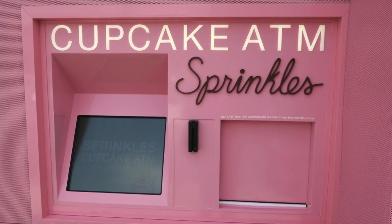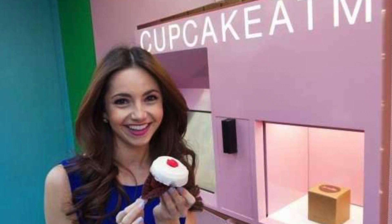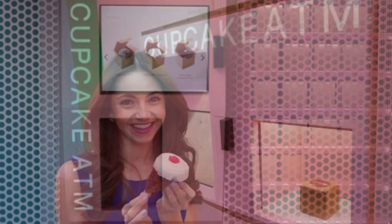Number 5: Cupcakes. I've actually had these cupcakes before but not out of a machine — they are beyond delicious. They advertise them as being fresh, and I hope they are.